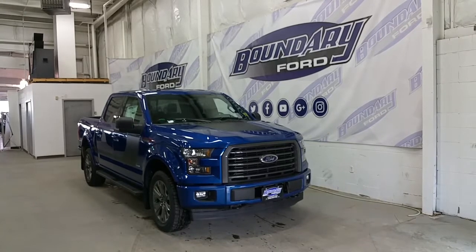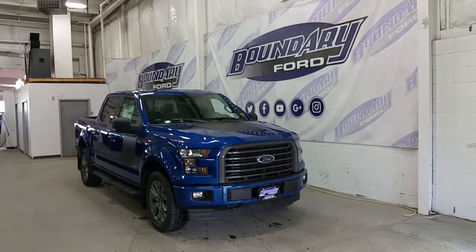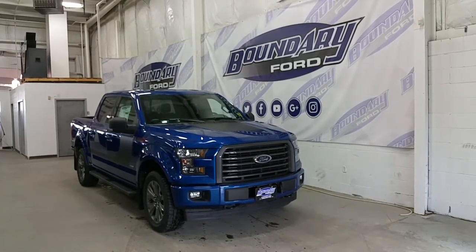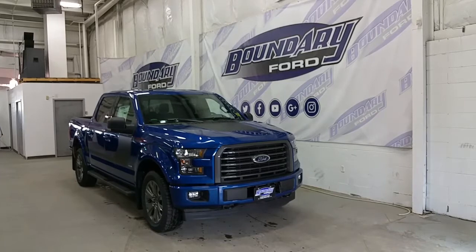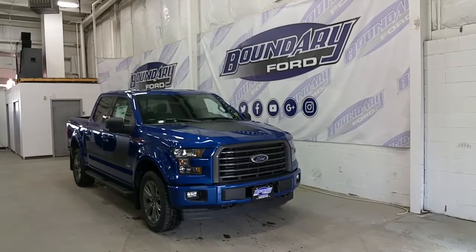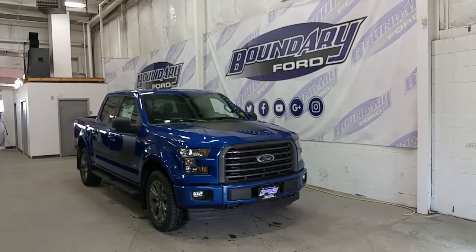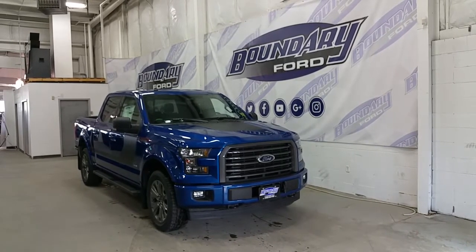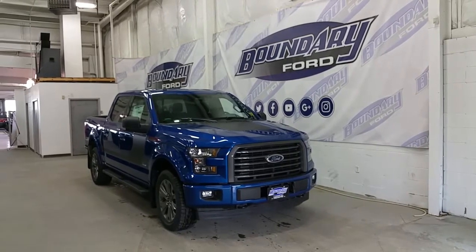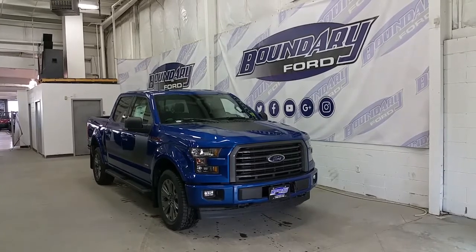On the side, unique to this package, are 20-inch alloy wheels wrapped in all-terrain tires with nitrogen-filled air and locking wheel nuts. It has front and rear mud flaps, black mirror caps, black running boards, and body-colored door handles. On the hood and body side it has Special Edition package graphics and blacked-out F-150 emblems with race red accenting, sport body side deckling, and the ability to seat 5 passengers.